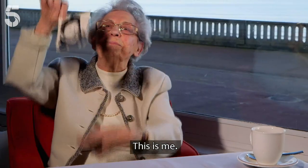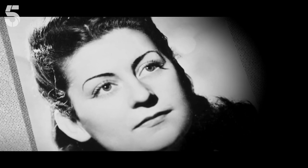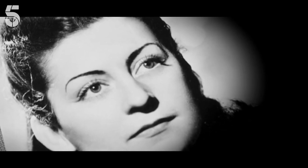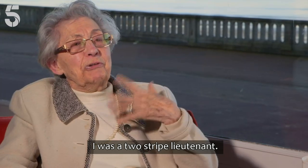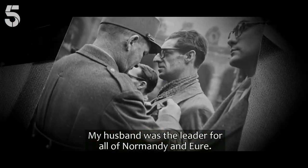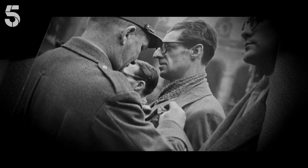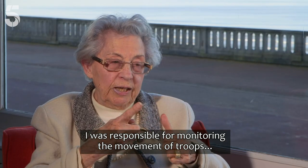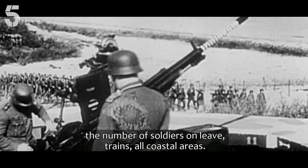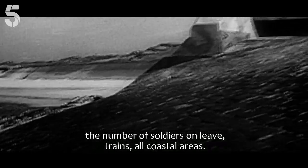Paulette Errand, codenamed Marianne, was a member of the French Resistance Intelligence Network Rainbow, along with her father and husband. She was a lieutenant of Galon, while her husband was chief of the network for all of Normandy. Her role was to monitor troop movements, the number of soldiers on leave, the trains, and all the coastal areas.